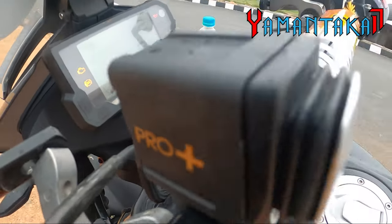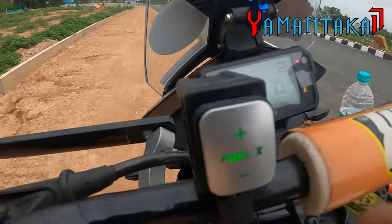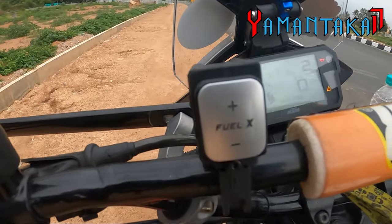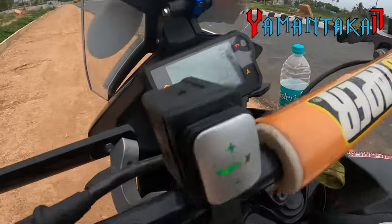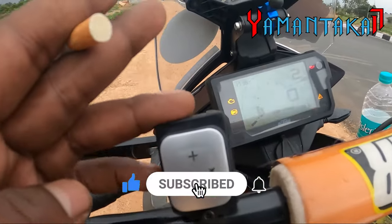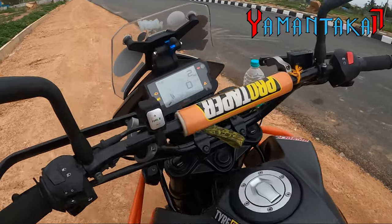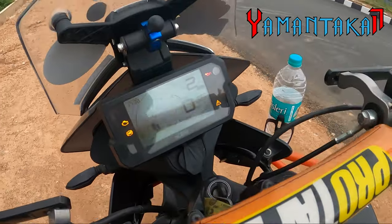This is the Pro Plus and this is how you set the map. One, two, three — I'm on map 3, which is the stock map. If you press once it will blink: one blink means map 1, two blinks means map 2, and so on — that's how you know which map you're on. The button is waterproof — they've already thought about it. Amazing device.